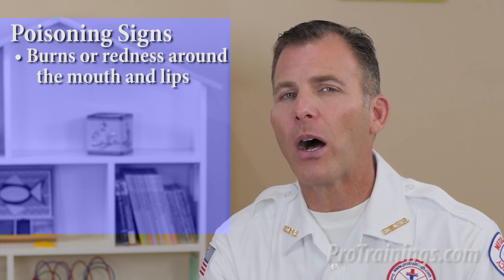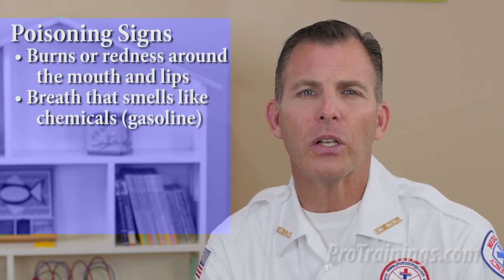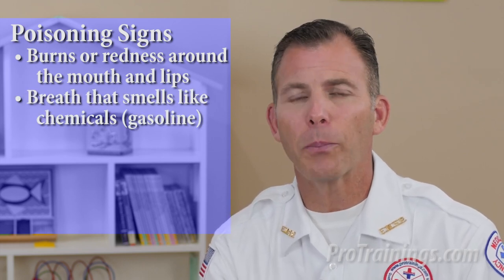If you suspect poisoning, be alert for clues such as empty pill bottles or packages, scattered pills and burns around their mouth, stains and odors on the person or nearby. Also consider the possibility that a person may have applied medicated patches. Signs and symptoms of poisoning may include burns or redness around the mouth and lips, and breath that smells like chemicals such as gasoline or paint thinner.